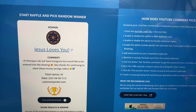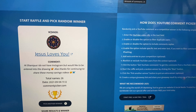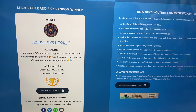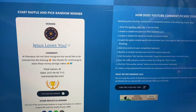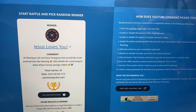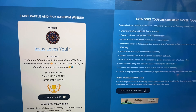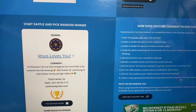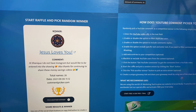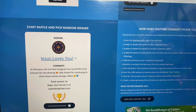The winner is Jesus Loves You. Her comment says: 'Hi Shaniqua, I do not have Instagram but would like to be entered into the drawing. Thanks for continuing to share these money saving videos.' Congratulations, Jesus Loves You! The only thing you have to do is email me — my email address is linked in the description box below — letting me know that you are the $25 giveaway winner. Today is Monday, September 6th, and you have until Thursday, September 9th to email me. Congratulations to the winner and to all who participated. I will be having more giveaways in the future, so make sure you are subscribed with your notification bell on.